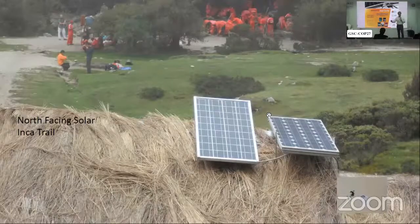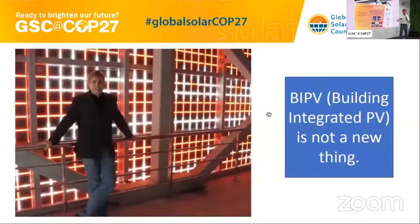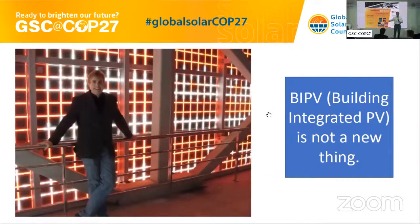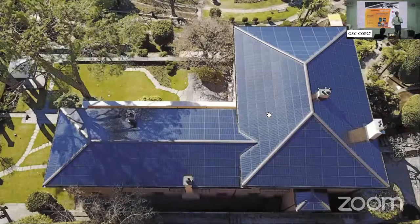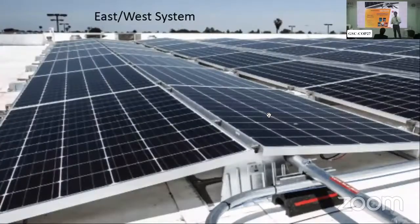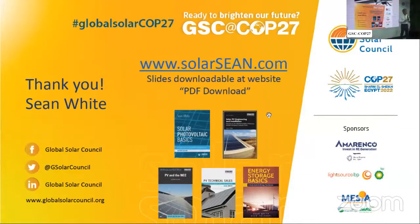I want to propose a UN resolution right now: raise the set point of the air conditioning at all UN conferences by 2.7 degrees Fahrenheit, which is the same as 1.5 degrees Celsius — that will help lower the temperature outside, which is what we're all here for. For Americans out there: don't say the Celsius number. The news talks about Fahrenheit every day, but then for climate change they say one and a half degrees — it's 2.7 Fahrenheit. This is COP27. Thanks for listening.